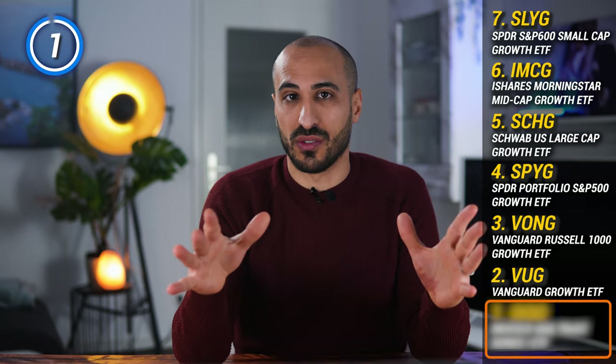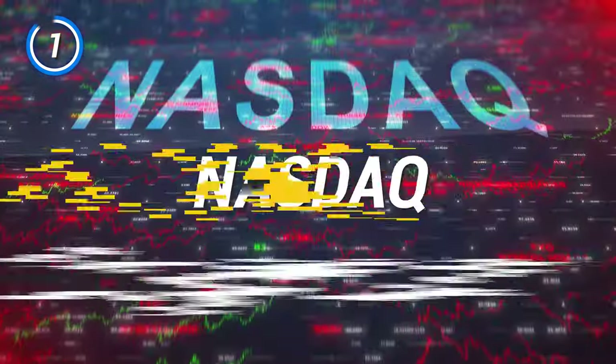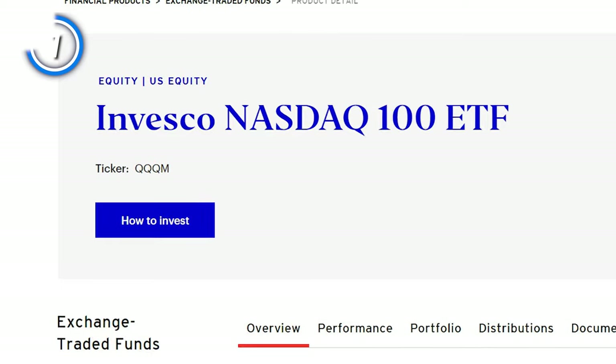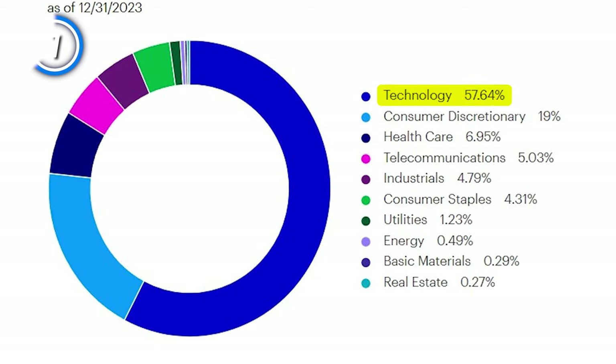My ETF number 1 is the favorite growth ETF of most growth investors and is in the top five biggest ETFs in the world by assets under management. This ETF gives you access to the top 100 growth companies in the Nasdaq Composite Index — the very best at the forefront of technology and growth. I'm talking about QQQ, the Invesco QQQ Trust Series 1 ETF. With $240.7 billion in assets under management and an expense ratio of 0.2% — reducible to 0.15% by buying the alternative QQQM — QQQ is a bet on 100 of the most innovative companies trading on Nasdaq. To buy this ETF, you must really love the technology sector, because QQQ is loaded up at 57.64% in tech.